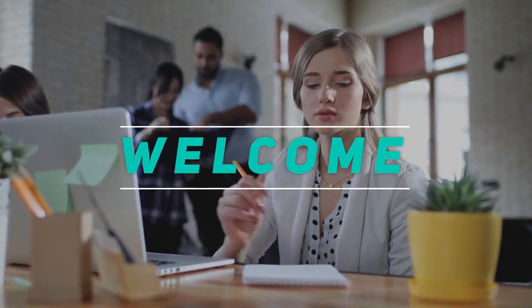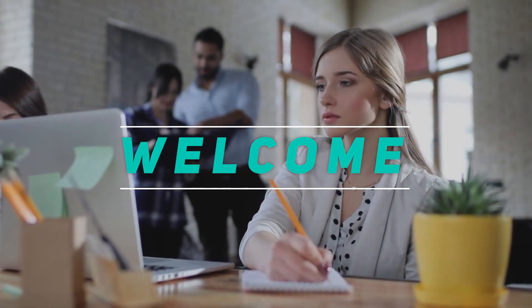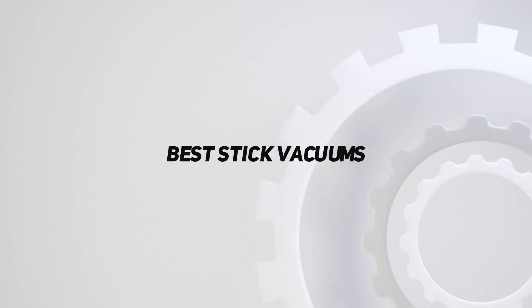Hey, welcome back to my channel. In this video, I'm gonna talk about the top 5 best stick vacuums.